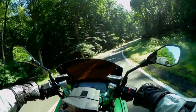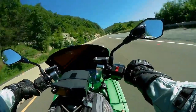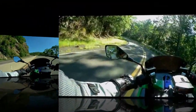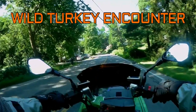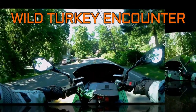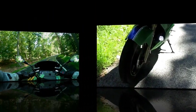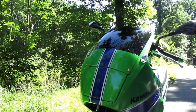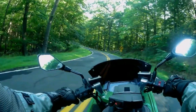The ride back is 65 miles of fun. No matter what road you take, this bike is just a lot of fun to ride. You have to watch out for those wild turkeys. It's so much nicer on the shaded roads.